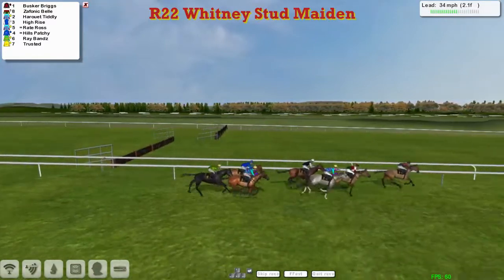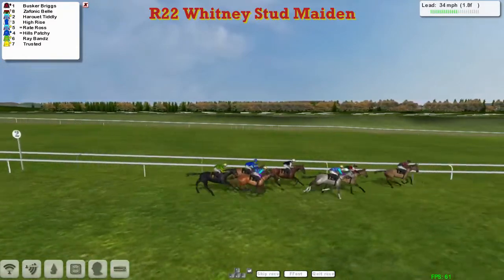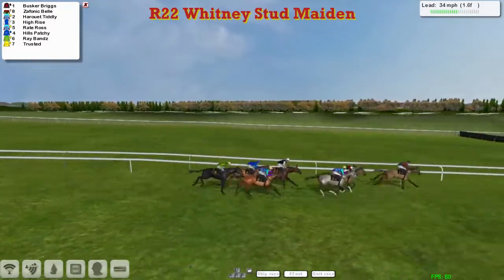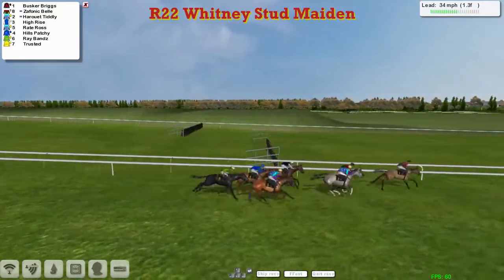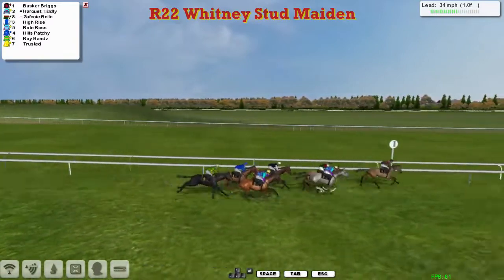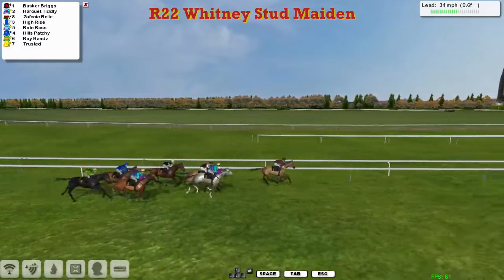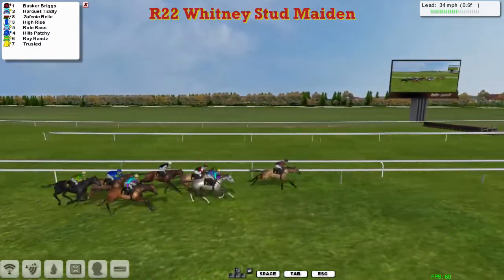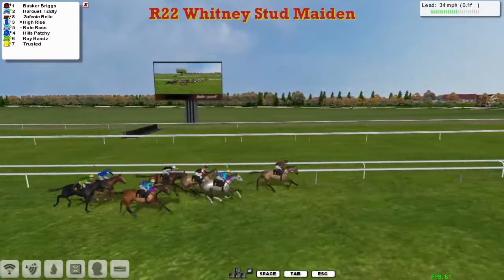Zephonic Bell about a length and a half down in second. Harouette Tiddly getting closer slowly. Then comes High-Rise and Wright Ross, Hills Patchy, Ray-Bans. They race down towards the final furlong and a half and Busker Briggs is under strong pressure in the lead but it's still a length and a half up. The grey Harouette Tiddly looks to be going best of the chasers. Then Zephonic Bell, then after that High-Rise comes around the outside. Wright Ross is there too, but it's still Busker Briggs — and he's going to hold on and take it.